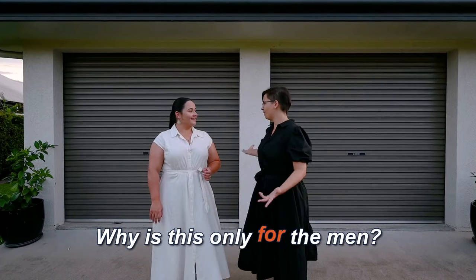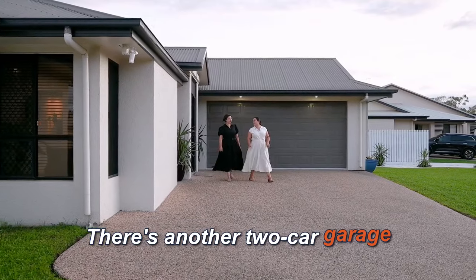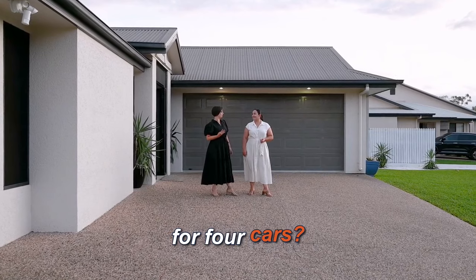Excuse me, why is this only for the men? Because Sarah, there's another two-car garage right here that the ladies will love. Wait, so there's secure parking for four cars? Yes.